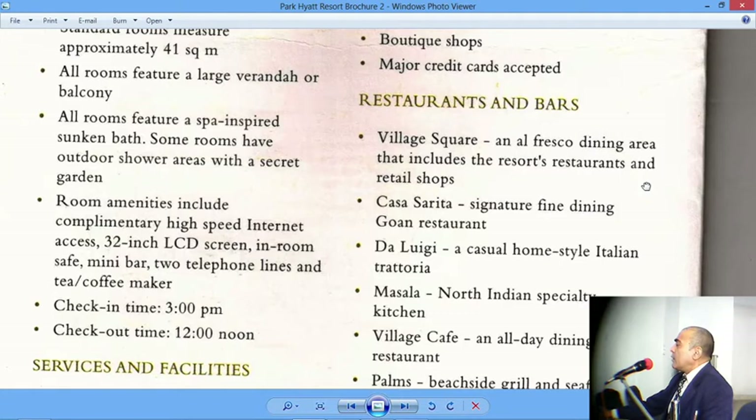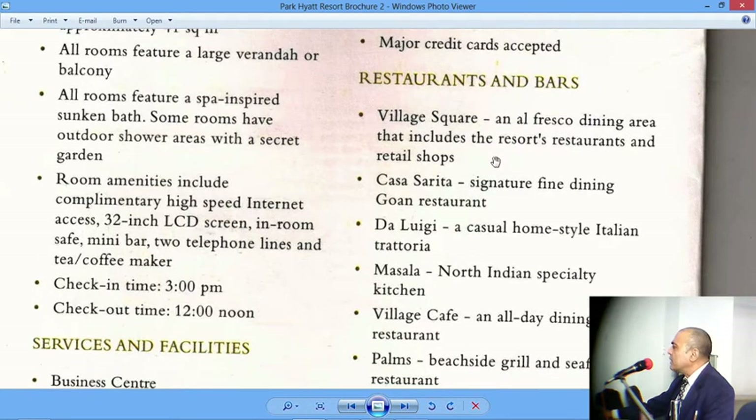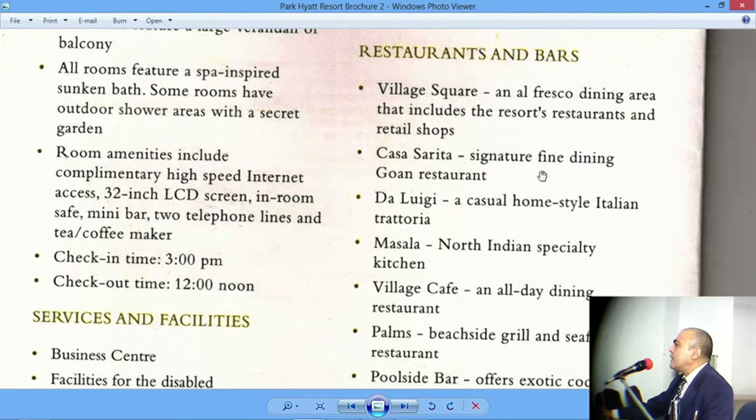Restaurants and bars: Village Square is an al fresco dining area. Al fresco means outdoors in the open air — dining outside of a demarcated, confined room. It includes the resort's restaurants and retail shops, so your food can come from other outlets and be consumed al fresco. Casa Sarita is the signature fine dining Goan restaurant. Goan cuisine has a very strong Portuguese influence, and many dishes carry that influence — so a Goan restaurant will have typical dishes from Goa.